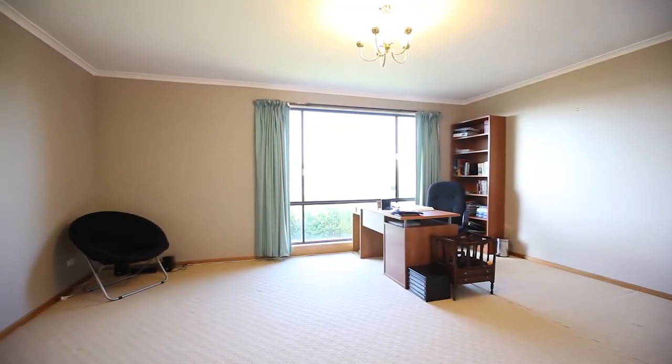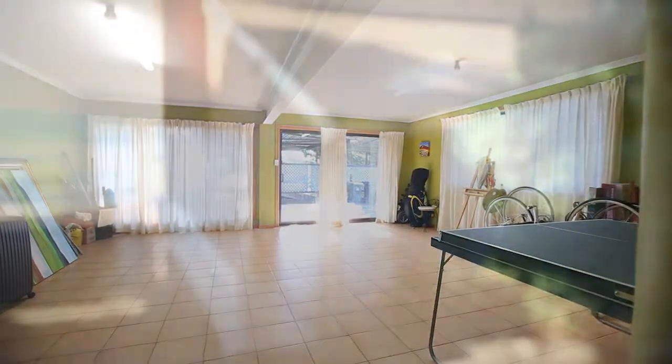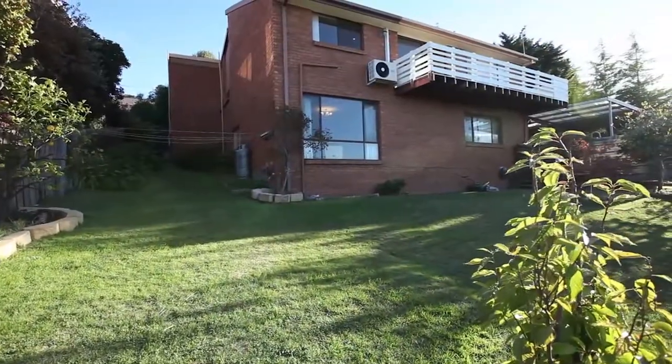This large downstairs room that is currently being used as an office would make an ideal fourth bedroom with a rumpus room right next door. The garage has an automatic door and room for two cars and can be accessed from the downstairs rumpus room.